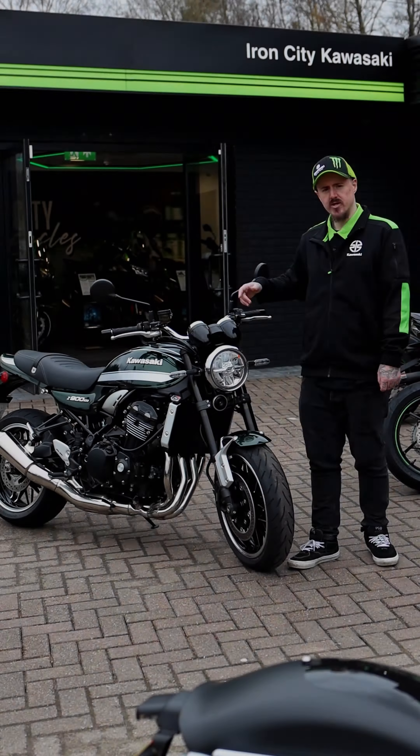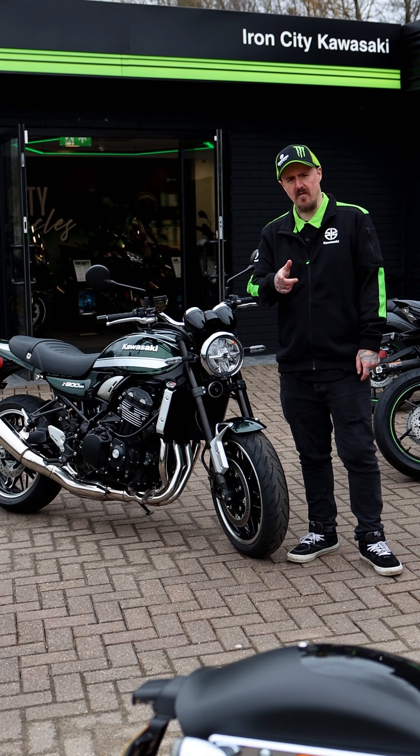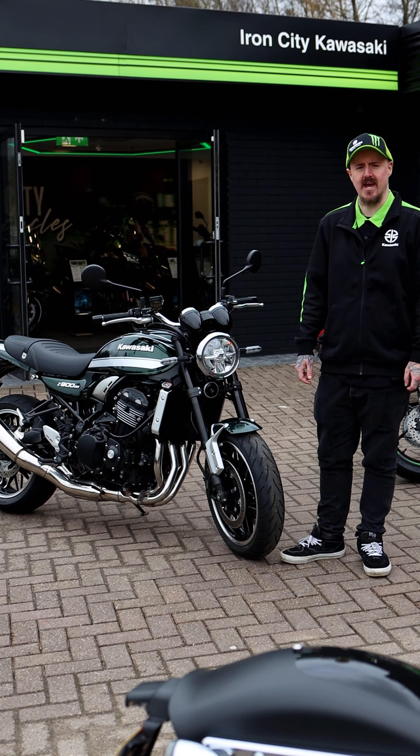These are absolutely lovely bikes to ride. I've ridden the same bike myself quite a few times now. Inline 4 engine, 110 horsepower, really smooth, handles beautifully. It's just amazing.